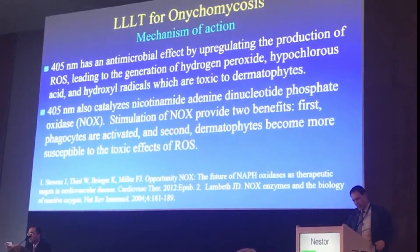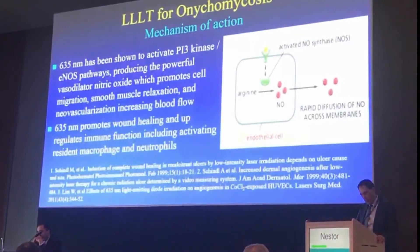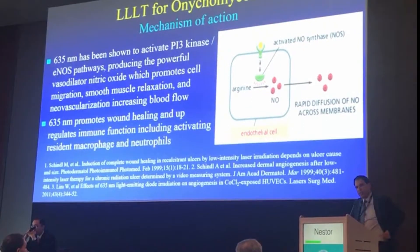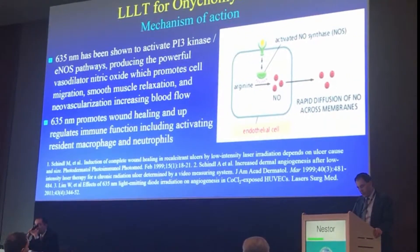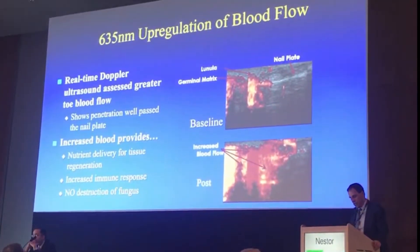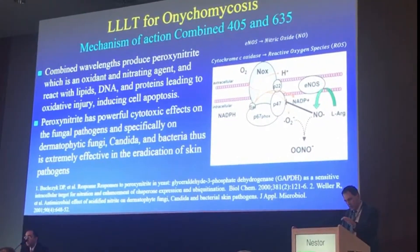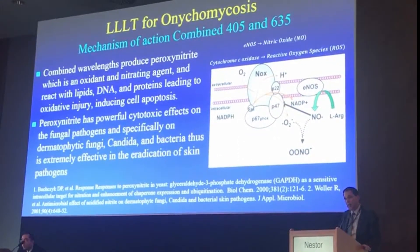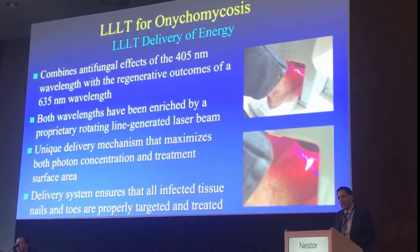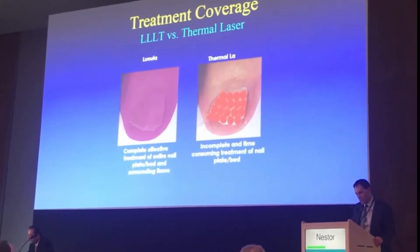The 405 nm wavelength catalyzes through the NOX system to provide activated phagocytes, and dermatophytes become more susceptible. The 635 nm wavelength activates PI3 kinase and the nitric oxide pathways, increasing vascular supply and up-regulating the immune system. You can actually look at Dopplers and see the increased vascularity in the nail. When combined, you get an increase in peroxynitrite, which is very toxic to fungus. The delivery system is totally painless and treats the entire nail at once, which is different from heat-based devices.